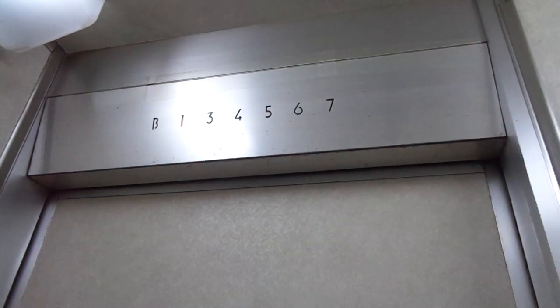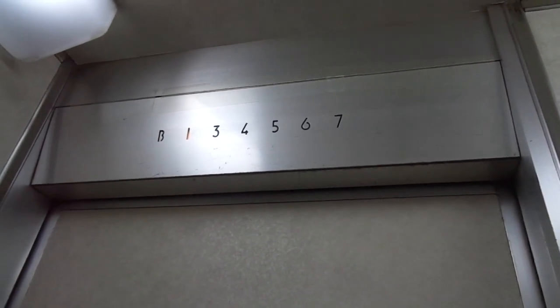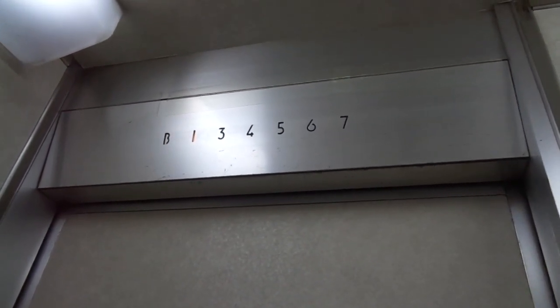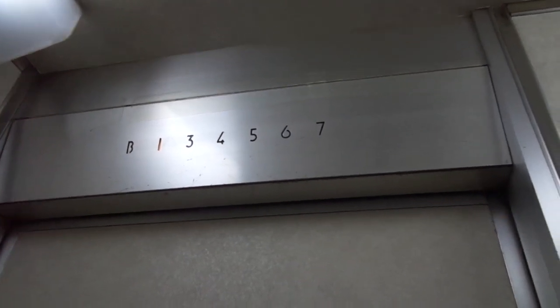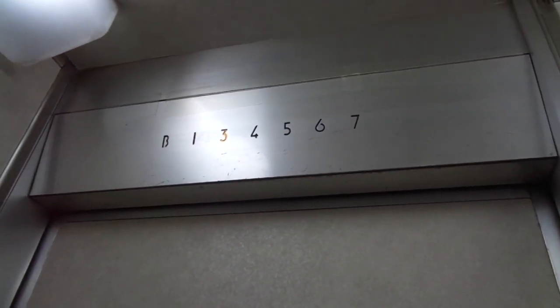It's the original — wow. A Hitachi-A type elevator, right here in Ochanimizu, Chiyoda Ward, Tokyo, Japan. Must be from the late 1960s or early 1970s. Yeah, I think late 1960s actually.